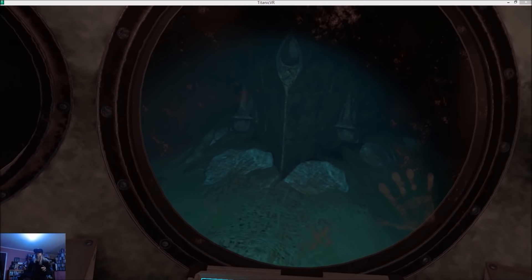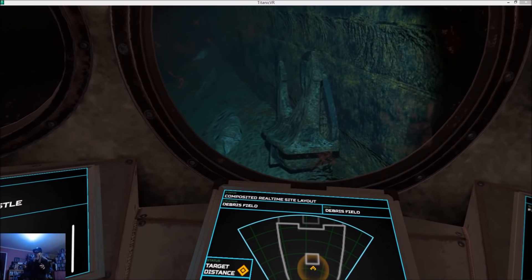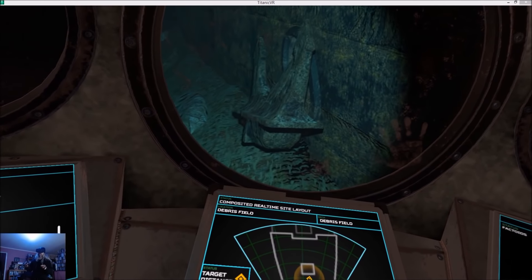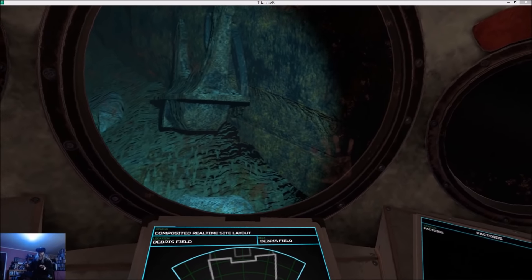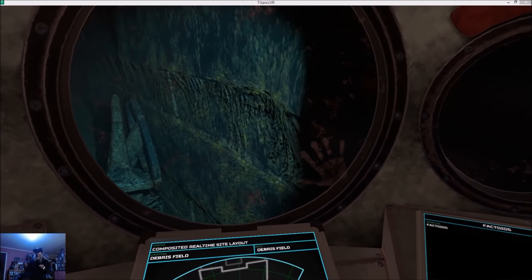Okay. First things first. We've got a contract with the Titanic Society to place their commemorative plaque on the forecastle deck. Get yourself into position. All right. Let's get the money shot.